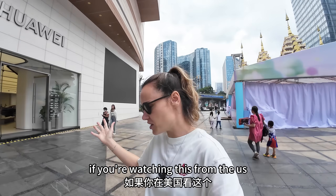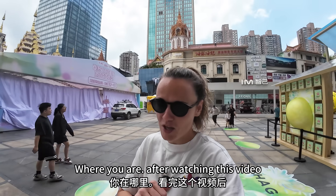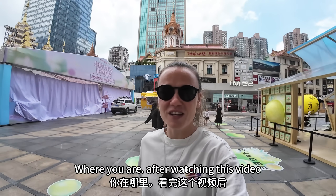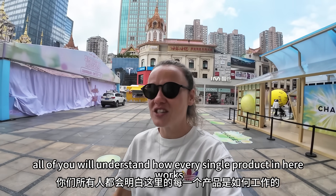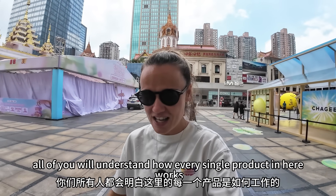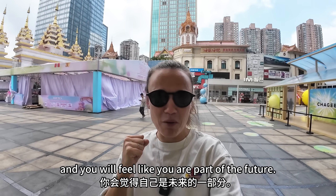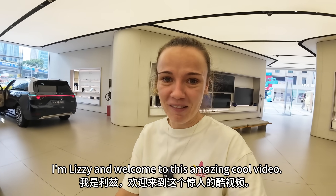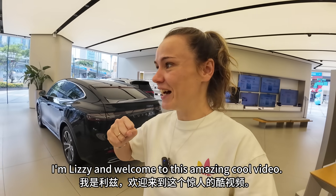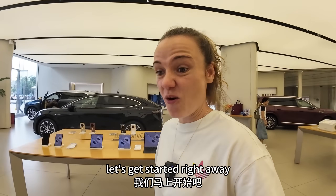If you're watching this from the US, I'm sorry, but you can't buy any of this where you are. After watching this video, you'll understand how every single product here works and you'll feel like you're a part of the future. I'm Lizzie, and welcome to this amazing, cool video. Okay, let's get started right away.